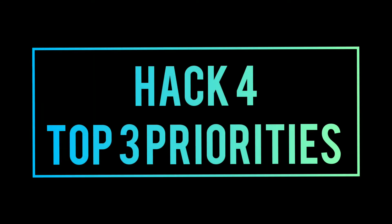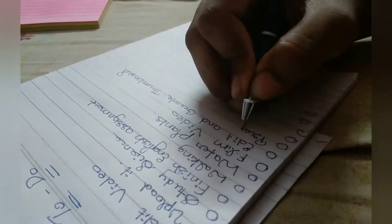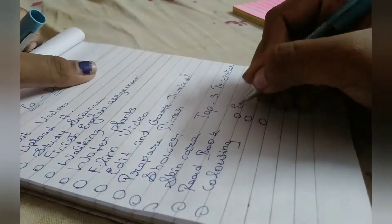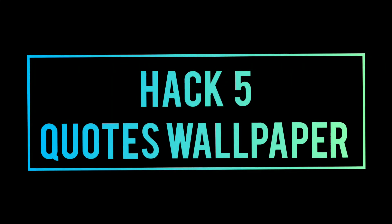And now Hack 4 is Top 3 Priorities. When you have a long to-do list, you will have to complete that. So when you look at it, you will have to choose the Top 3 Priorities from that to-do list. That is a productive thing.